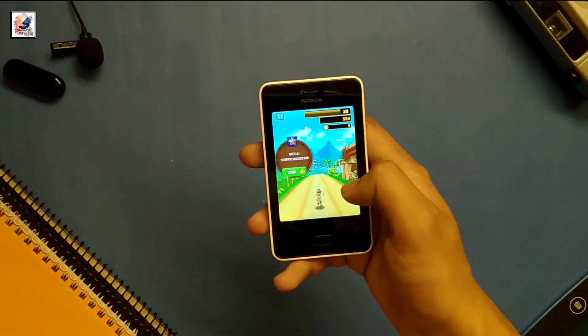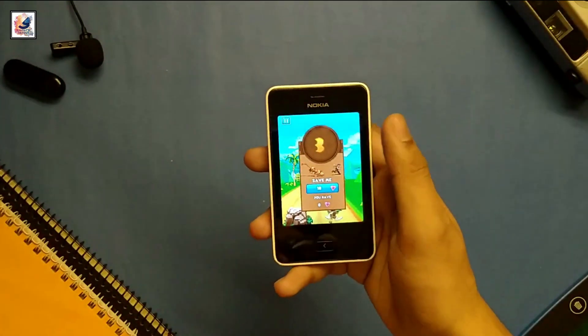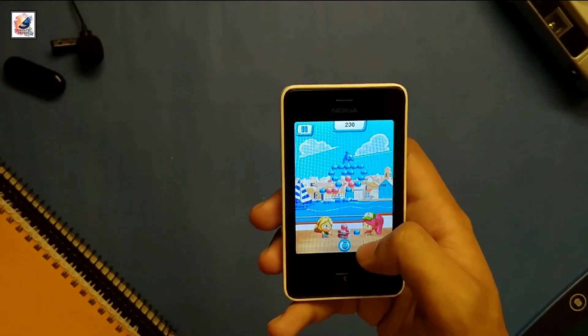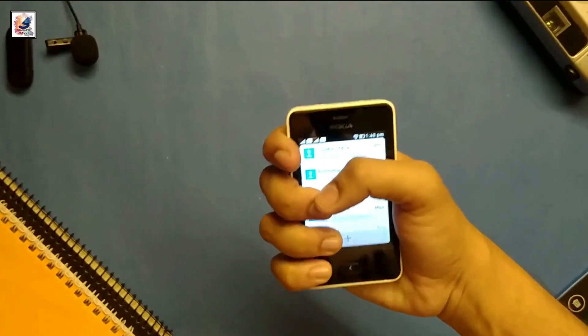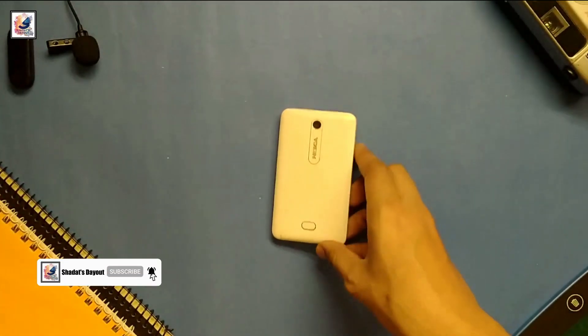I basically like this phone because I want to play this game and it reminds me of my childhood. Overall, after 10 years this phone works and performs so well. So this is all about the Nokia Asha 501. I hope you guys liked this video — if you did, please like, share, and subscribe to the channel. See you in another video.